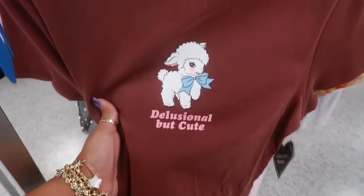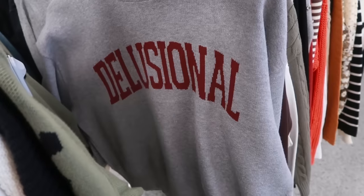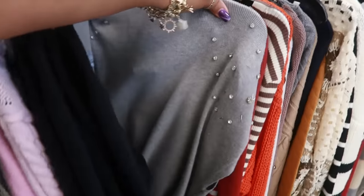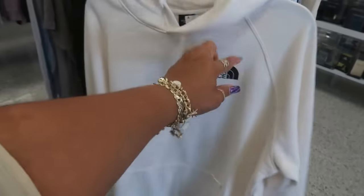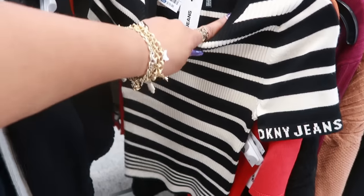This shirt says 'delusional but cute' — that's seven dollars. 15 for that sweater. This one just says 'delusional' — that's 11. 18 for the DKNY turtleneck. 27 for this Rachel Roy jacket. North Face hoodie is 30, and a double XL Calvin Klein for 25 — it says Calvin Klein Jeans. DKNY is 20.